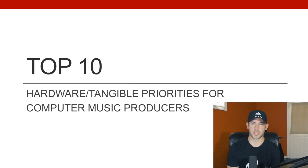Hello everyone. In this week's video we're going to be doing my personal top 10 hardware priorities for computer music producers, which I assume is most people watching this channel. So if you primarily are working on a mixing console or primarily working with analog hardware and analog gear, this isn't as relevant to you because your priorities are going to be different.